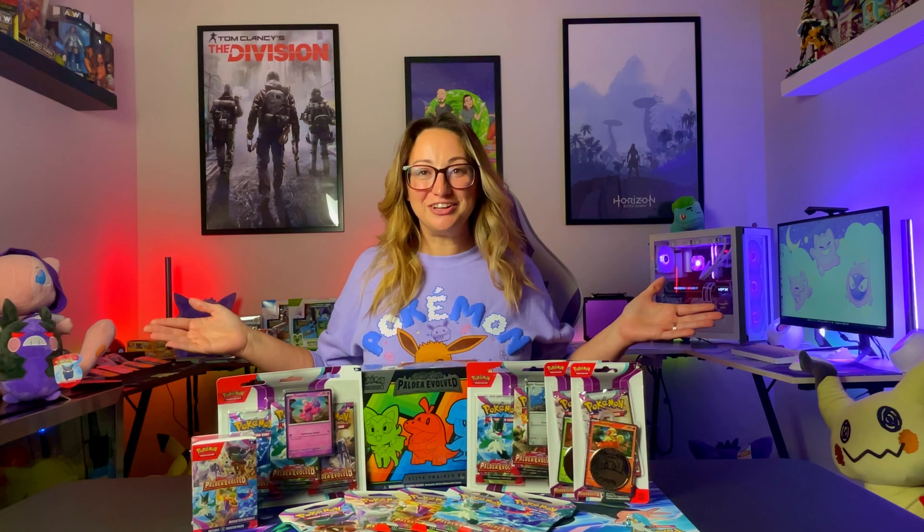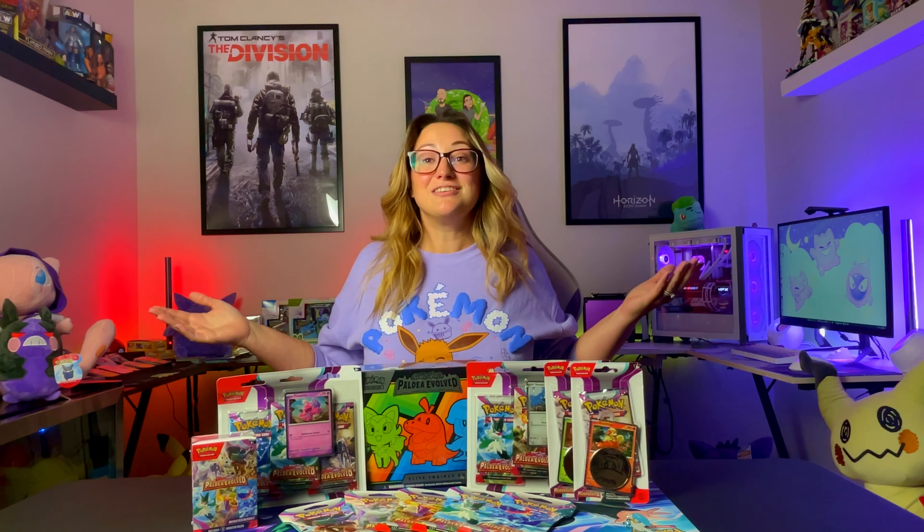It's finally here! Scarlett and Violet's newest set, Paldea Evolved, and today we're going to open one of every product that has come out on release day. What new cards are we going to find to collect? What cards are going to shake up the TCG? Which products are going to have the best hits? Stick around and let's find out!